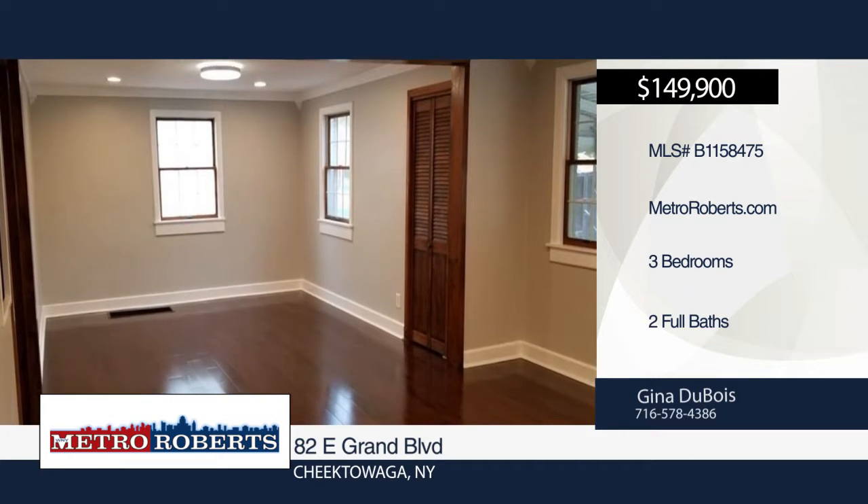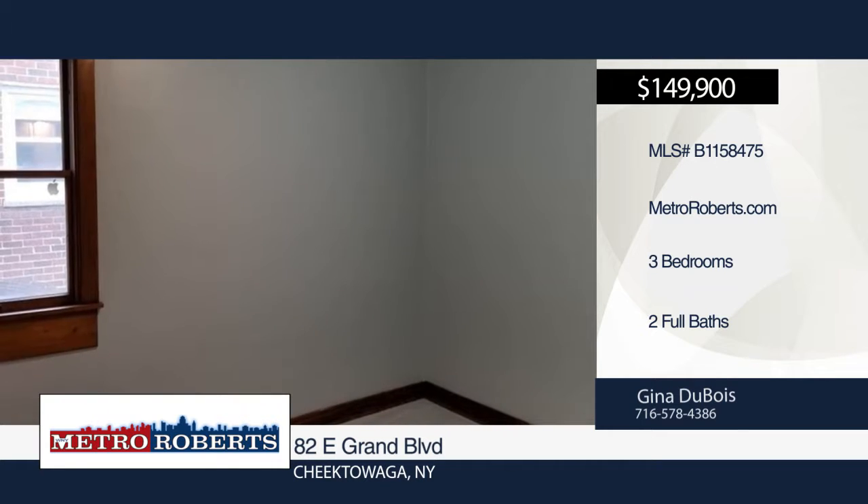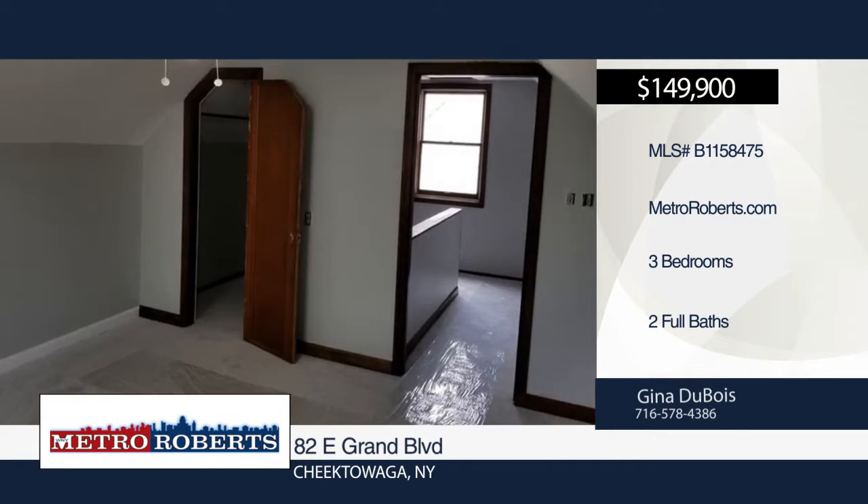New hardwood can also be found throughout the large living room and formal dining room. Spend time with friends and family in the nice yard. See everything in person with a call to Gina DuBois.